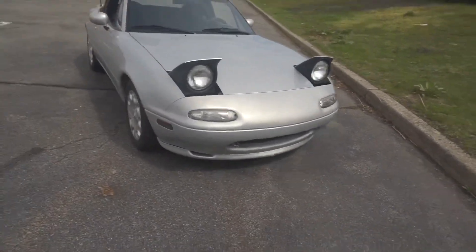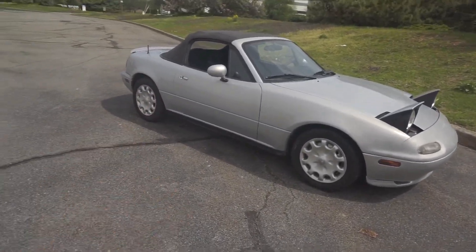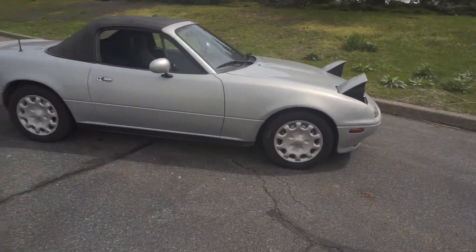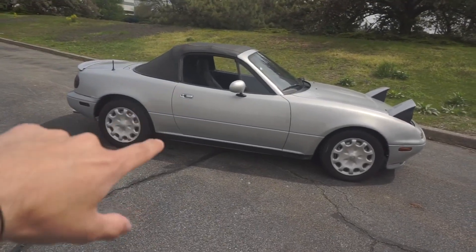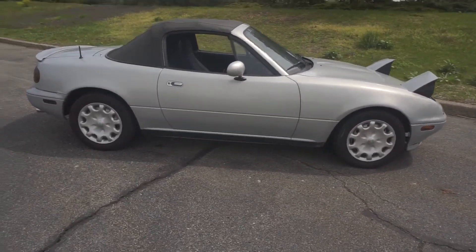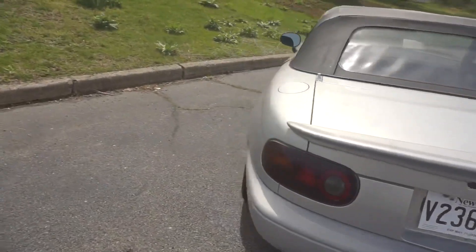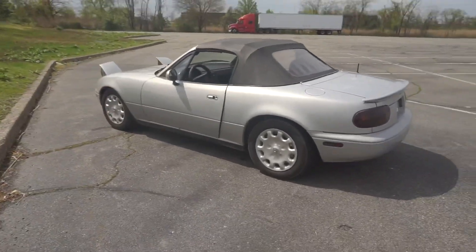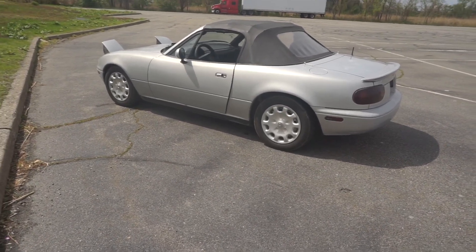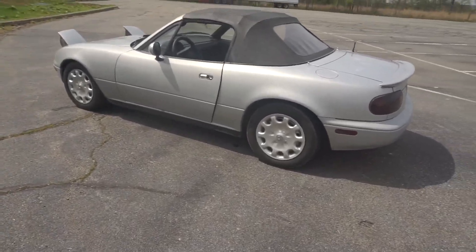Another amazing thing about this car is how small it is. These cars only weigh about 2,100 pounds and it's tiny — you can see it's a very small car. That makes it super fun to zip around. On the highway especially, and once I do the turbo kit it's going to be very responsive and fun to drive. You can zip around in traffic and park in the smallest of spots — its size makes for a very fun driving experience.